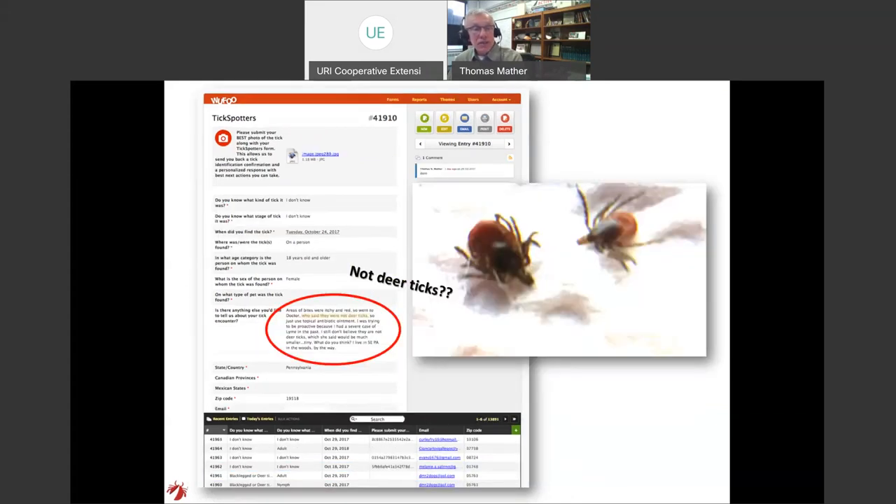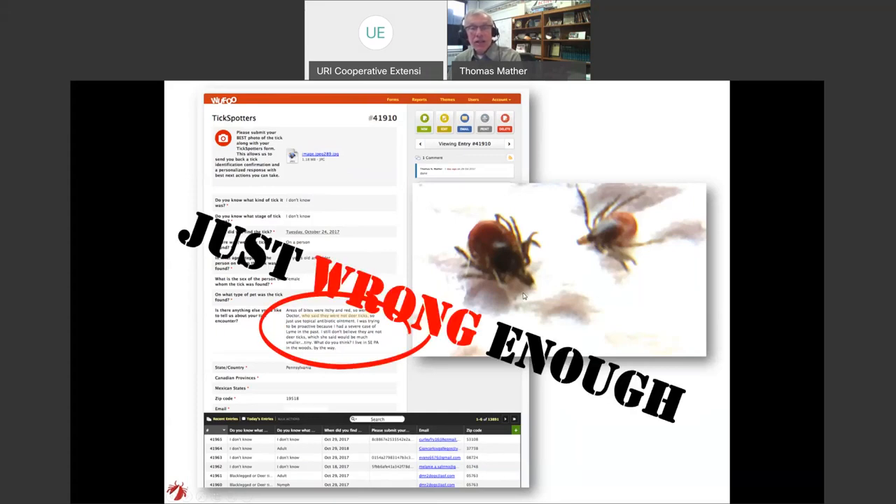Here's another example where someone took their tick to the doctor and the doctor was emphatic that they were not deer ticks — but these are indeed black-legged ticks or deer ticks, attached for about a day each. It's harder to tell at a day; it's less hard to tell when they've been attached for two, three, or four days. Again, just wrong enough.